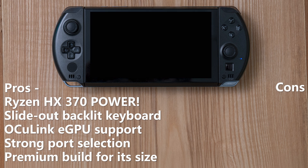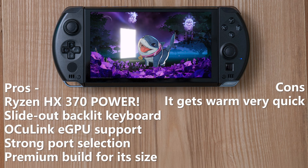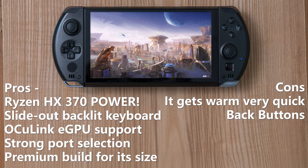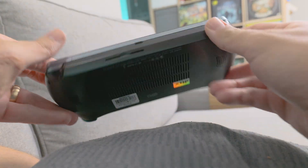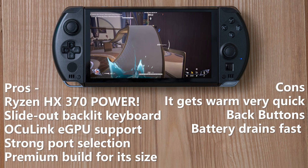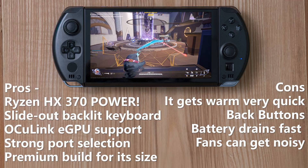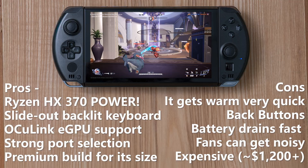The cons: it gets warm very quickly — a little hot to the touch — because they're pushing a strong chipset into a very small form factor. The back buttons are awkwardly placed; they keep accidentally sending a screenshot prompt, which is very annoying. Battery drains fast, so you definitely need a backup power solution. The fans get noisy and are tough to control. And it's very expensive — this thing carries a premium price tag.